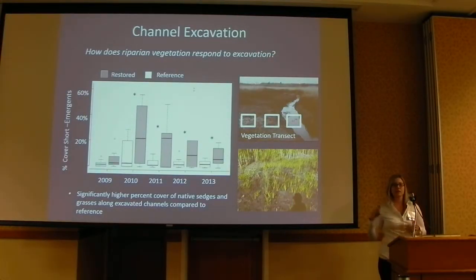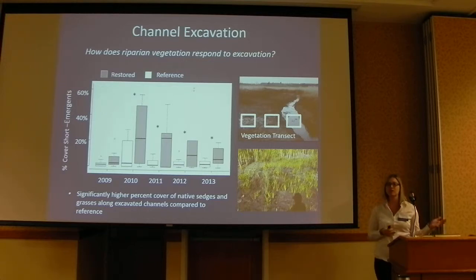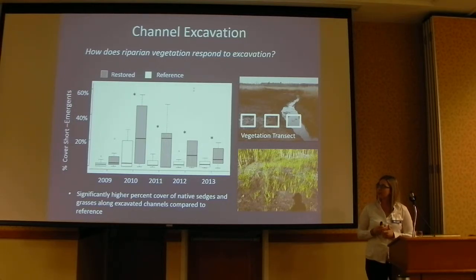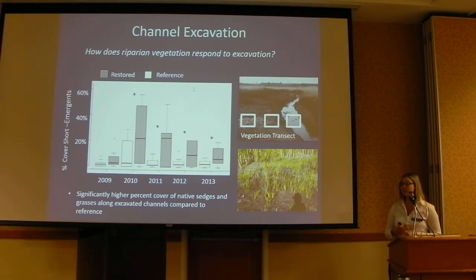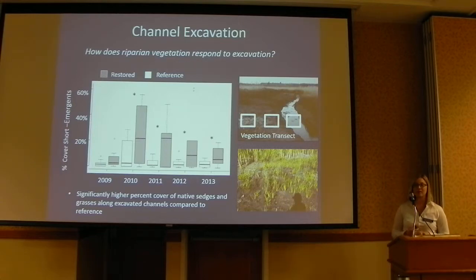The other question was how the riparian floodplain where the excavator sidecasted the spoil material would respond. We set permanent vegetation plots along restored channels and also at reference sites, and looked at how vegetation was responding. We looked at percent cover of short emergent plants — native sedges and grasses that are the preferred spawning habitat we're hoping to regenerate. We actually saw significantly higher percent cover of these plants along restored floodplains versus reference sites, and this persisted over five years. This was a really positive response that we were really hoping to see.